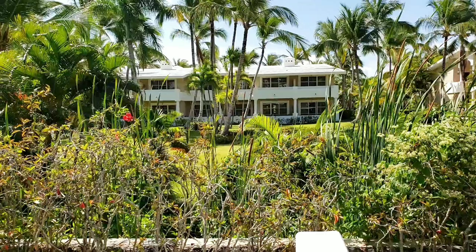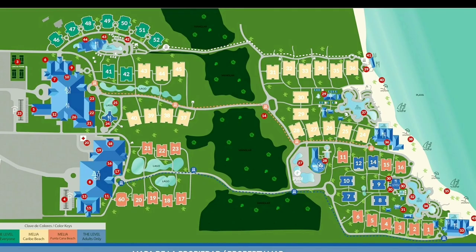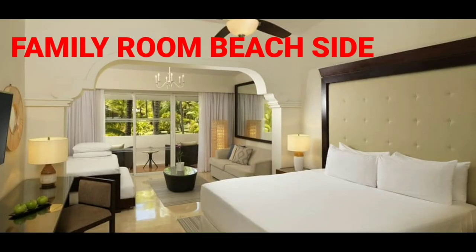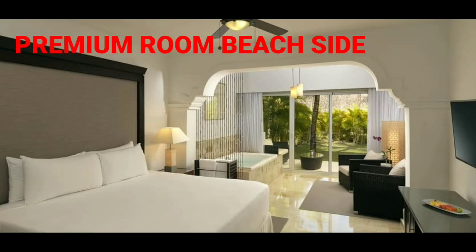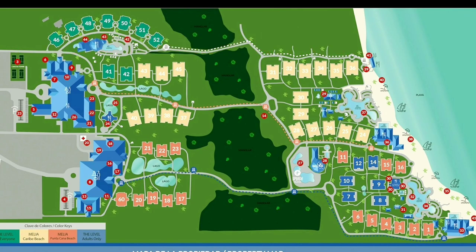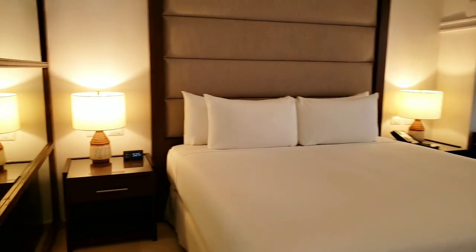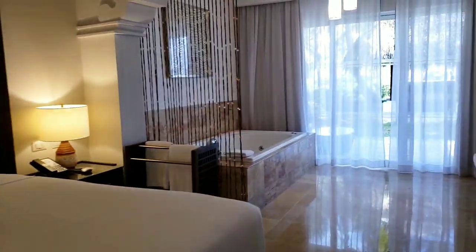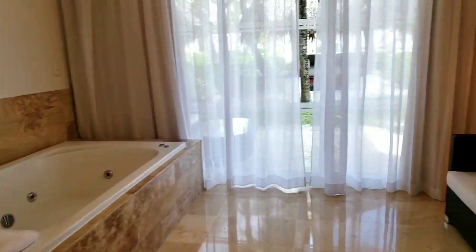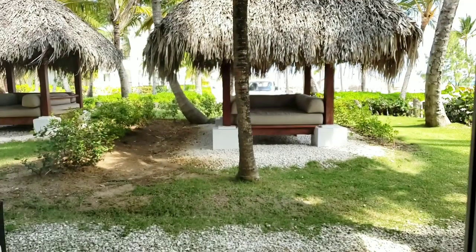Now about the rooms: there are two parts in the hotel — the Level and the main hotel. In the main hotel buildings there are three categories: the Deluxe room, which is basic; the Family Room Beachside with a sofa bed; and the Premium Room Beachside with a jacuzzi, located next to the beach. All rooms are essentially the same — the differences are the jacuzzi, the sofa bed in the family room, and a couple of chairs in the basic room.